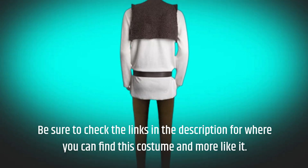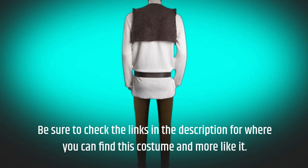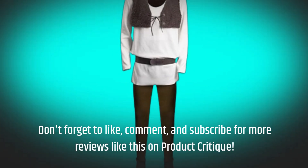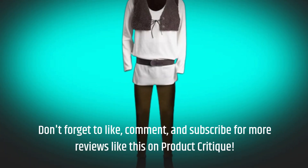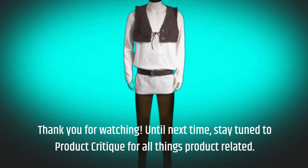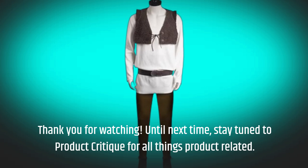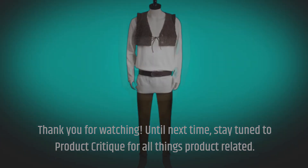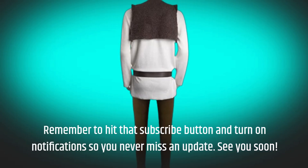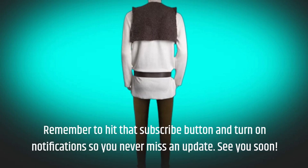Be sure to check the links in the description for where you can find this costume and more like it. Don't forget to like, comment, and subscribe for more reviews like this on Product Critique. Thank you for watching. Until next time, stay tuned to Product Critique for all things product related. Remember to hit that subscribe button and turn on notifications so you never miss an update. See you soon!